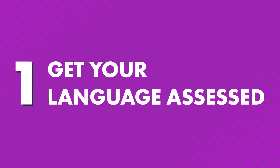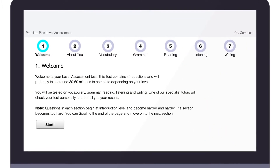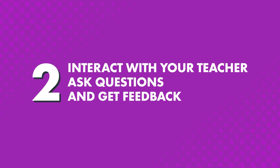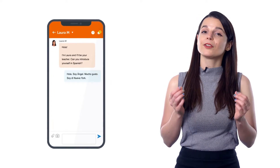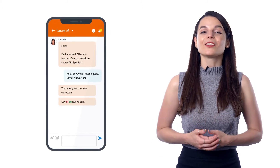How do you take advantage of this powerful language tool? First, get your language assessed. The moment you become a Premium Plus member, you'll take an assessment test so your teacher can determine your level, understand your weak points, and design a personalized learning plan. Second, interact with your teacher, ask questions, and get feedback. The first thing we ask is to send a self-introduction in your target language. You can also ask language questions, send your writing, and practice conversations — your teacher will send you feedback and corrections, all at your own pace on any device.